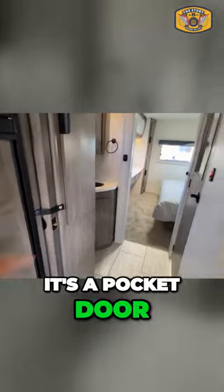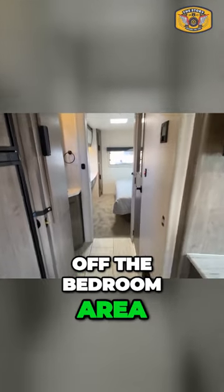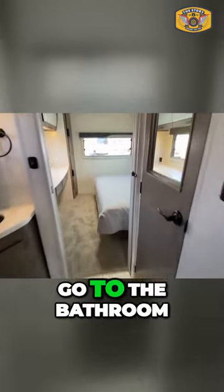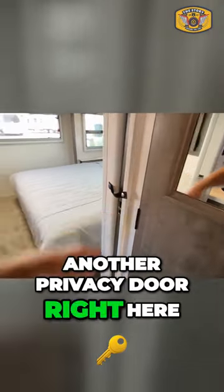It's a pocket door that will close off the bedroom area. Now, if you're sleeping out here and that door is closed, you still have access to go to the bathroom. However, we also have another privacy door right here.